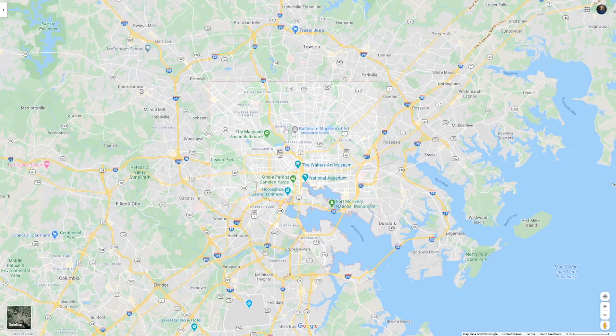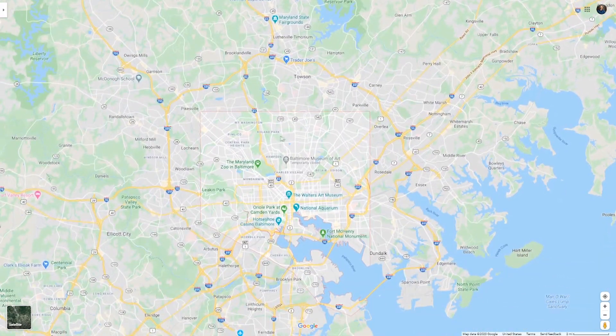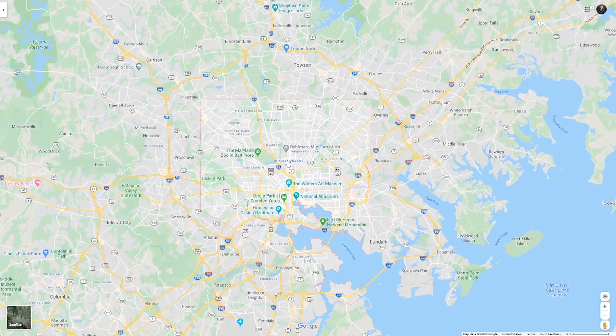Keep the occupancy limit in mind when you're searching. I've never actually seen that enforced. In Baltimore County, it's actually two people — so if you're in those areas, it's technically two, but I've never seen that enforced either. You can take that as you will.